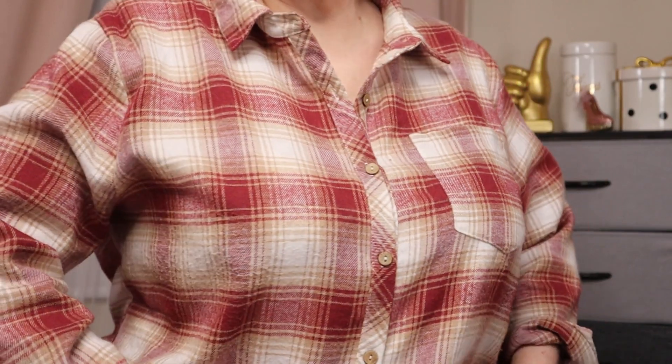Before we go more into CoverGirl, I just wanted to mention what I'm wearing today. It's a flannel shirt I got from Temu — I'll have that haul video linked above and below. It is so comfortable. If you haven't checked out Temu, you might want to. I do have a link down below and a code — if you are a new Temu user, you will get 30% off your order, so make it count in that cart.